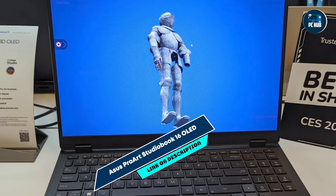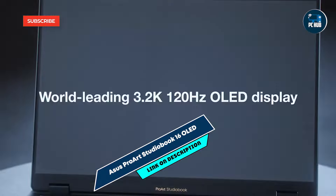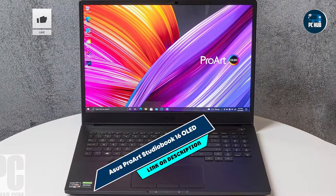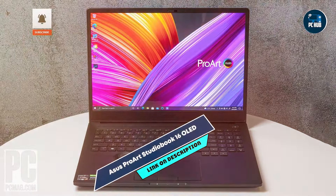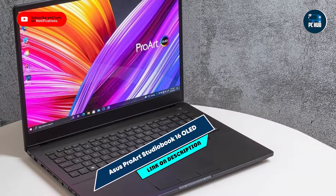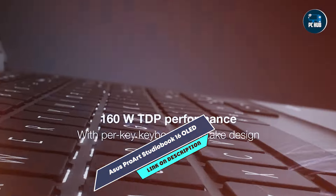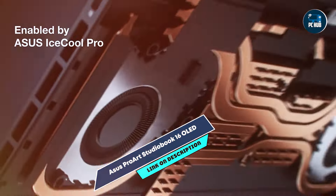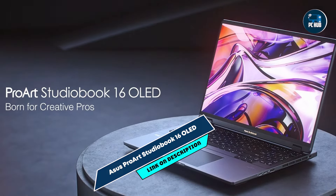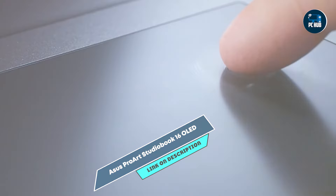And finally, at number five, we have the ASUS ProArt StudioBook 16 OLED. This is a professional-grade laptop designed specifically for creatives, including photographers who need top-notch performance and display quality. With its powerful hardware and exceptional color accuracy, it's perfect for detailed photo editing tasks. The ProArt StudioBook 16 OLED features an AMD Ryzen 9 7940HS processor and NVIDIA RTX A5000 graphics, providing outstanding performance. Its 16-inch 4K OLED display offers 100% DCI-P3 color gamut and HDR support, ensuring vibrant and accurate colors.